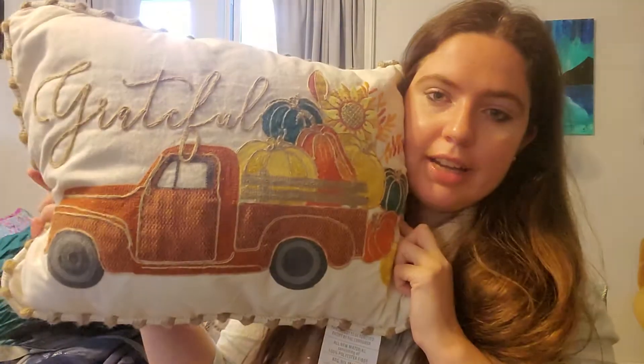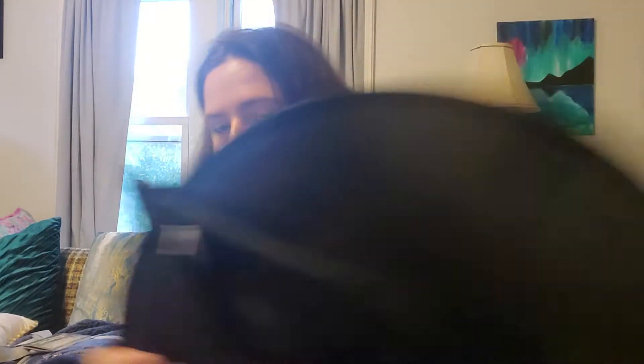First up, this very cute decorative pillow that says 'Grateful' — I really love the truck aesthetic. I have one for Christmas but not for autumn yet. I might go to TJ Maxx later this weekend. I'm also trying to get a witch's hat — I've been wanting one just for versatility if you need a last-minute costume.